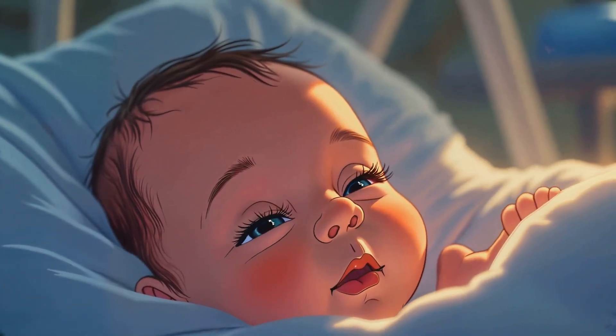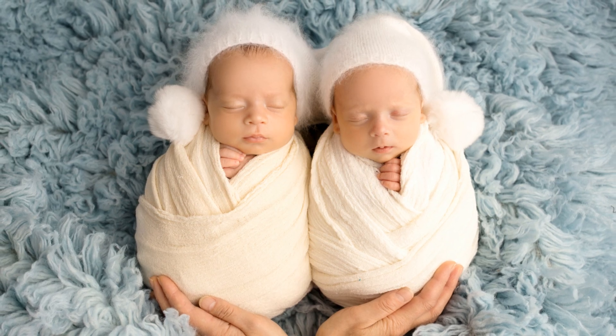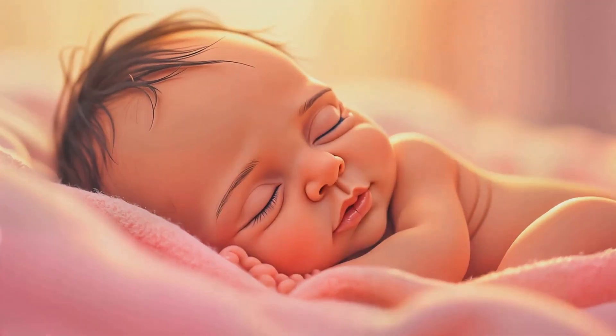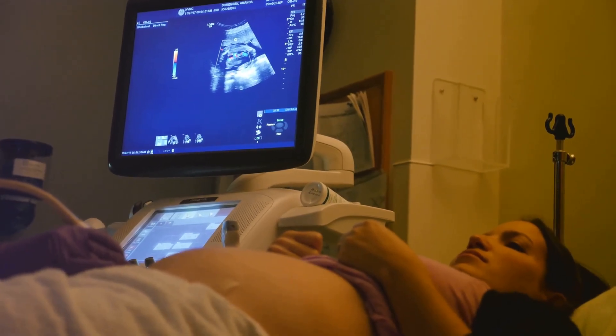At birth, fraternal twins have separate placentas and sacs. Identical twins may share a placenta or sac, depending on when the embryos split. Delivery may be vaginal or by C-section, depending on positioning, health and any complications. Twin pregnancies are high risk, so extra monitoring is standard.